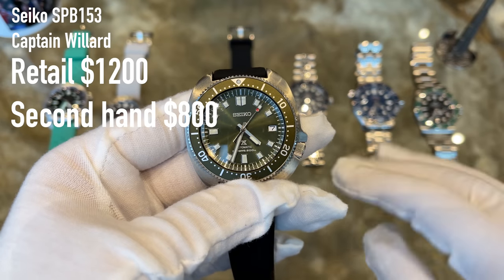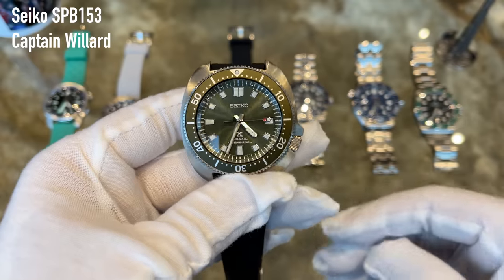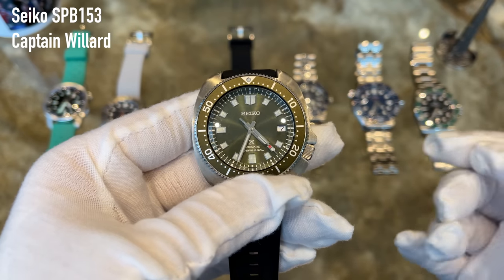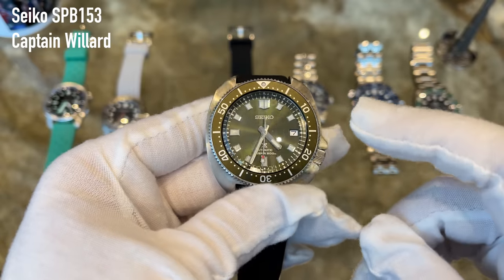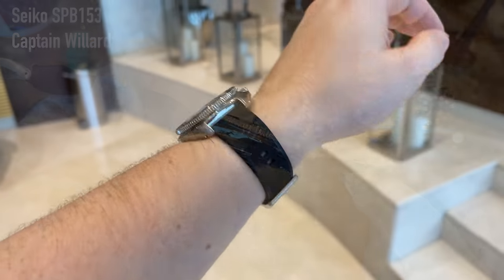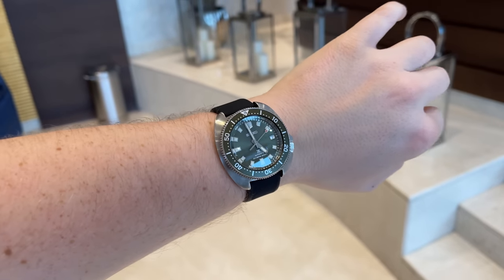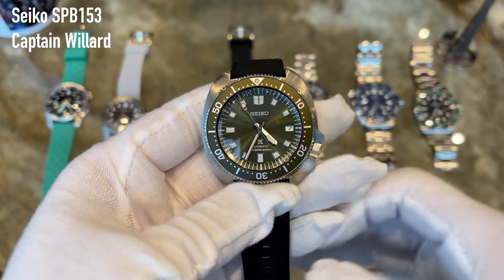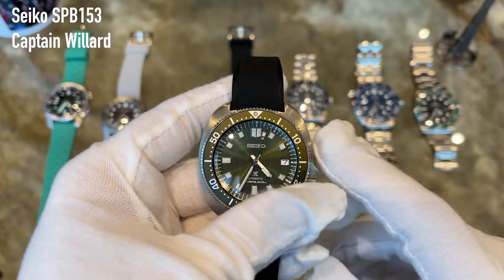Knowing Seiko 5s exist in the 300-dollar range, paying over 1,000 dollars is a different feeling, but for the price this watch offers great features: 200-meter water resistance, a beautiful olive green alloy diver's bezel, and a green sunburst dial with a date. Inside is Seiko's in-house 6R35 movement with 70 hours of power reserve — one of my favorite watches.